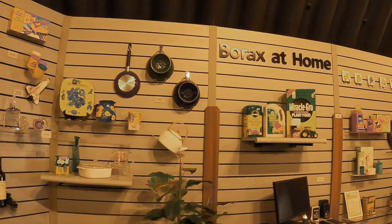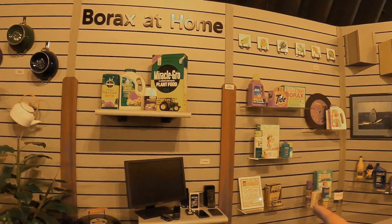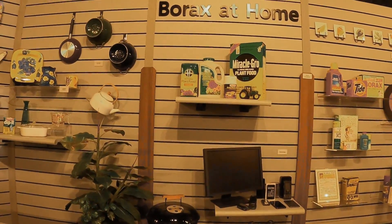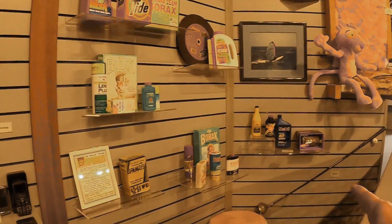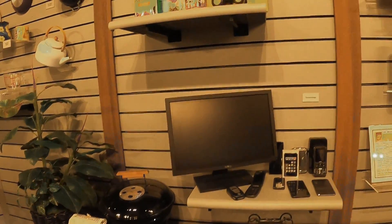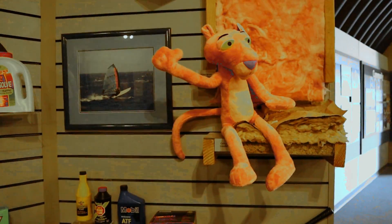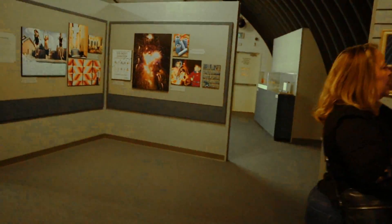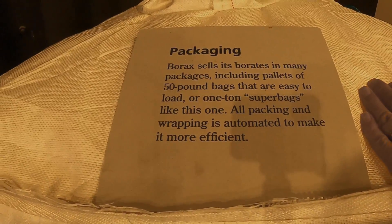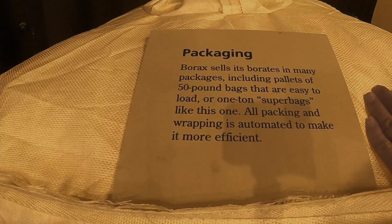Insulation, ceramic tiles, wood composite, flooring, computers, cell phones because of the lithium, golf clubs, Bondo — they all have borax in it. This is how it sells its borax: 50-pound bags that are easy to load, or one-ton super bags like this one. All packing and wrapping is automated to make it more efficient, and then they have the granular ones — a whole pallet full of borax. Dehydrated borax.